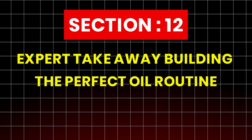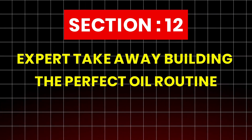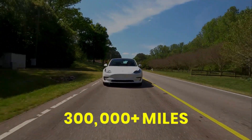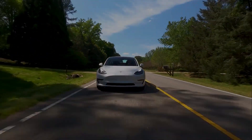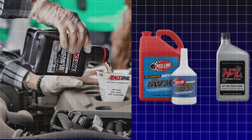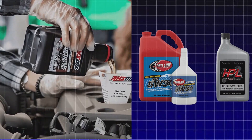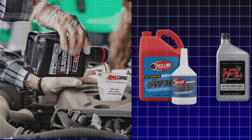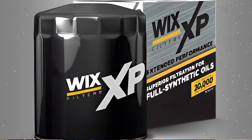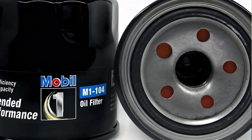Section 12: Expert Takeaway — Building the Perfect Oil Routine. If you want your car to last 300,000-plus miles like our test vehicles, here's the proven approach. Choose one top-tier synthetic oil: AMSOIL, Redline, HPL, or Liqui-Moly. Use a premium filter — Wix XP, Mobil 1, or high-efficiency OEM options.